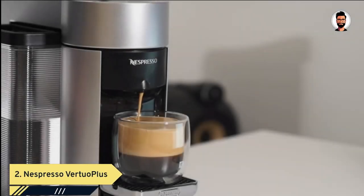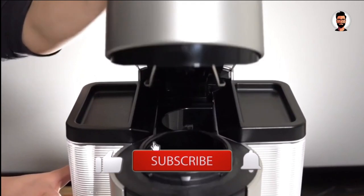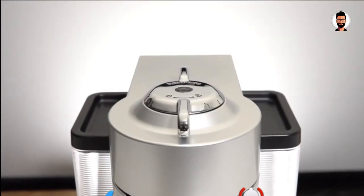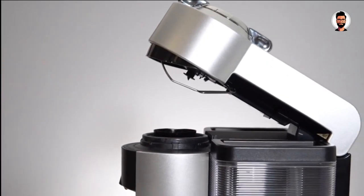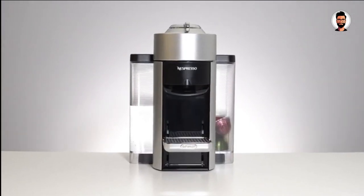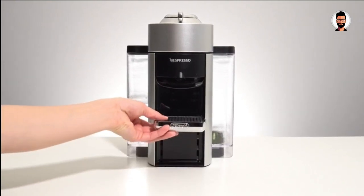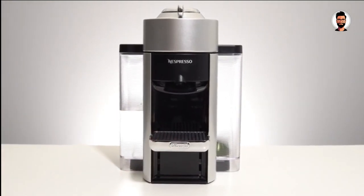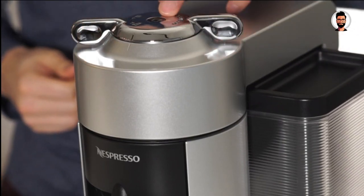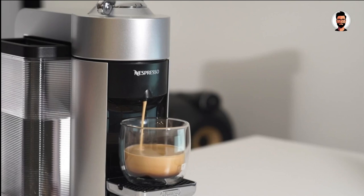Number 2: The Nespresso Virtuo Plus Coffee and Espresso Machine is a testament to the art of effortless coffee brewing. Designed by Nespresso, a name synonymous with premium coffee, this machine is a versatile and stylish addition to any coffee lover's home. At the heart of the Virtuo Plus is Nespresso's patented centrifugal brewing technology, ensuring consistently rich and full-flavored coffee topped with a sumptuous crema with every single cup. Whether you prefer coffee or espresso, this machine delivers perfection.